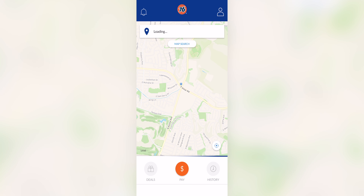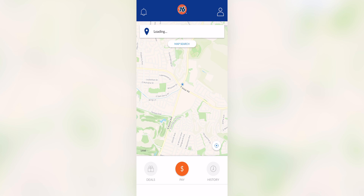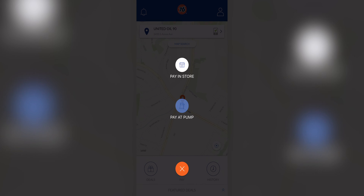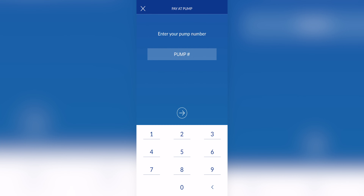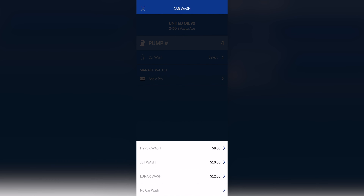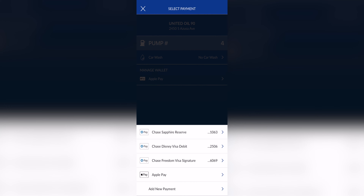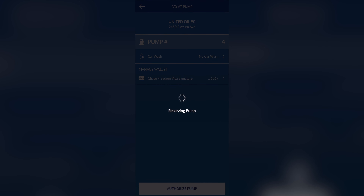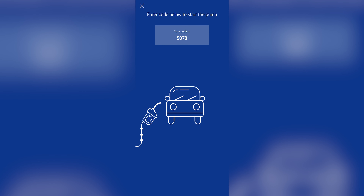Step one is to open the 76 gas app. With this app, you want to wait for it to load and pick the gas station that you are currently at. Select Pay at Pump and put in your pump number — in my case, it's number four. I'm going to use my Chase Freedom Signature card to pay for this pump. Enter the PIN number that you use when you set up this account, and you'll get a four-digit code which you will enter into the machine.